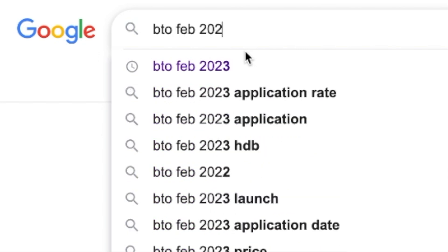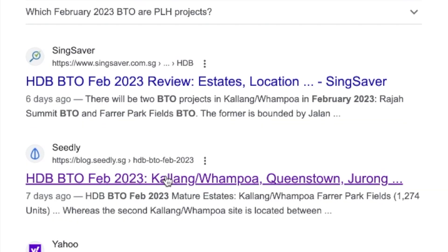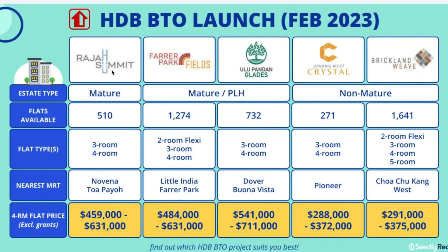Let's google BTO Feb 2023. I do love the article by 99.co. For Feb 2023 we have Raja Summit, Farrell Park, Ulu Pandan, Jurong West Crystal, and Brickland Weave. Out of these five BTOs, two of them are PLH, meaning their MOP is 10 years instead of the usual five years.